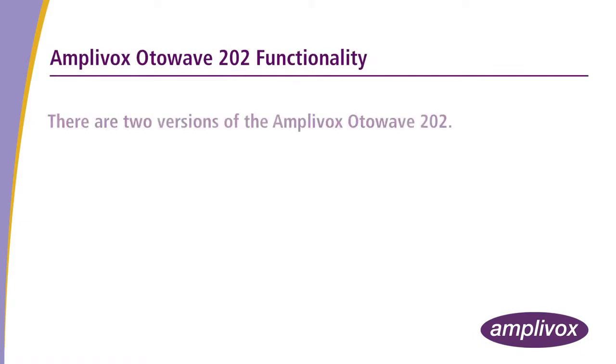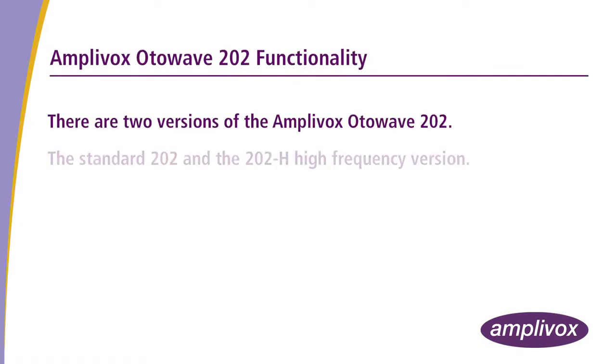There are two versions of the Amplivox Otowave 202: the standard 202 and the 202H high-frequency version.